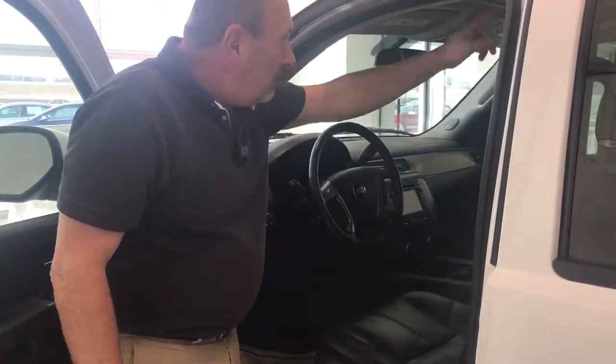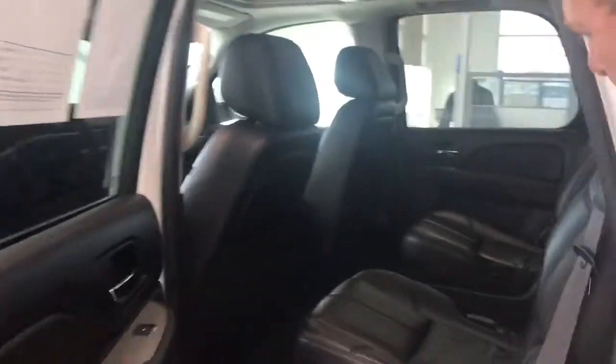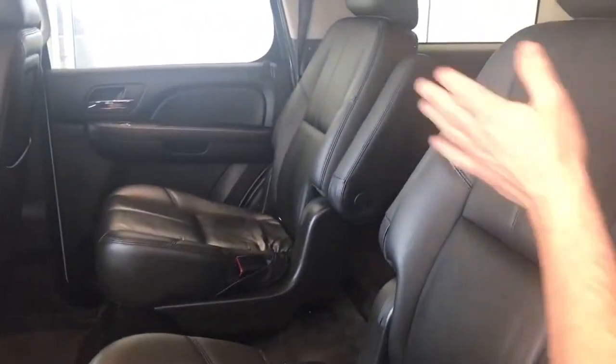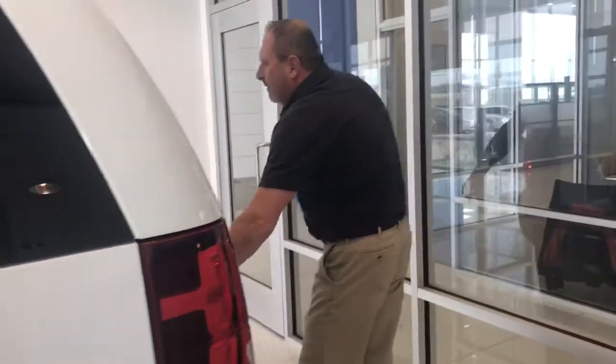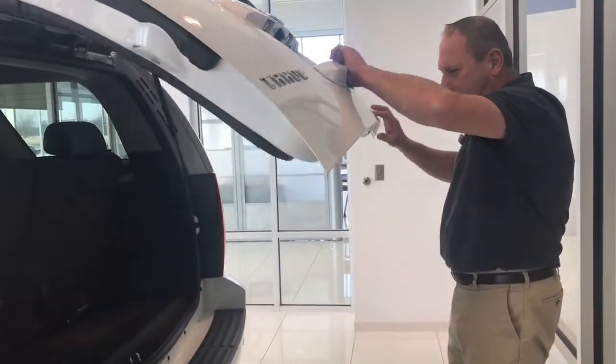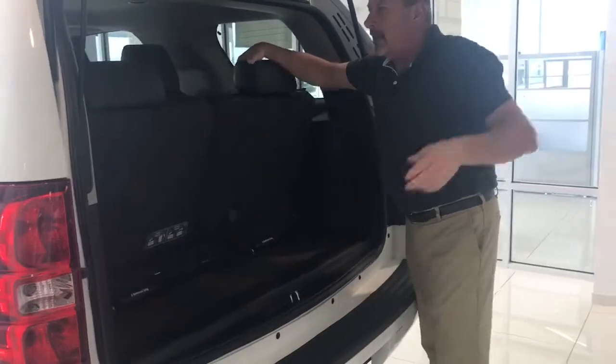It has a rear DVD player. This is a third-row seat vehicle with bucket seats in the middle to keep the kids from tearing each other up. It's got the DVD player right up there. Come to the rear — the power door on the back is electronic.